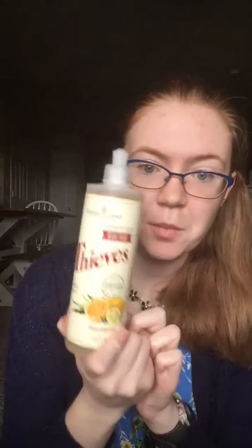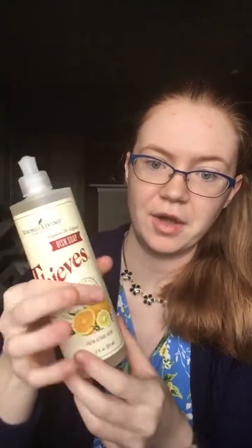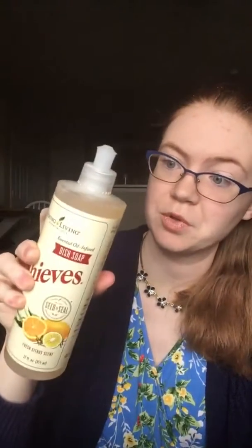I also got Thieves dish soap, which I've never used before but I'm excited to try out. I know you can basically just pour half of it out and then dilute it and it works great, so really this will probably be two or three bottles of dish soap, which will be awesome and will last me and my roommate a long time.